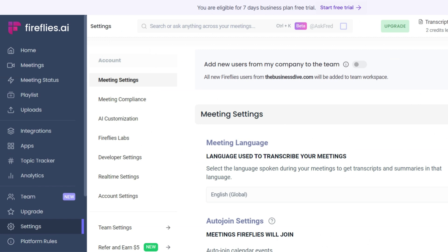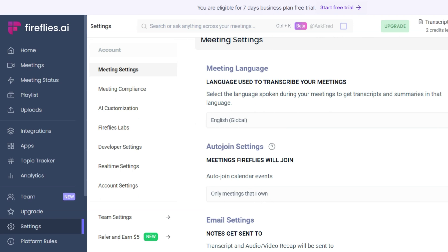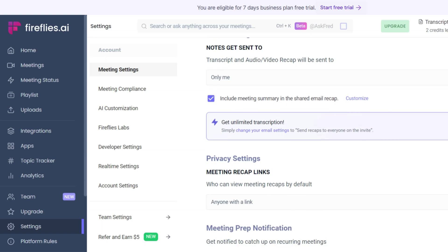In the meeting settings, you can select the language used during online meetings. Fireflies supports almost 70 languages, so you can utilize it in almost every country in the world. Also, you can select your preferences on when you want the Fireflies bot to join meetings, choose who should receive the notes after the meeting, or who can access the meeting recap. Using Fireflies, you can transcribe meetings on Zoom, Google Meet, Microsoft Teams, BlueJeans, Skype, Dialpad, WebEx, LifeSize, and GoToMeeting.